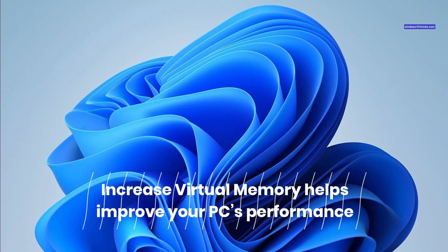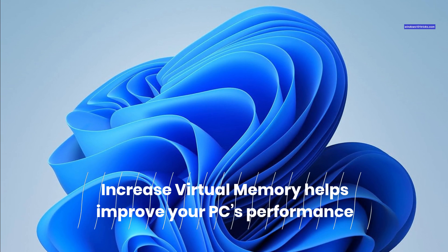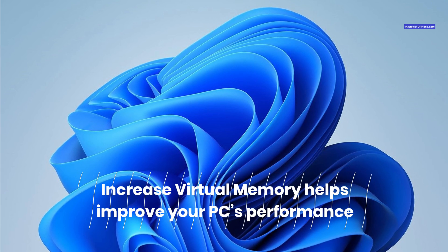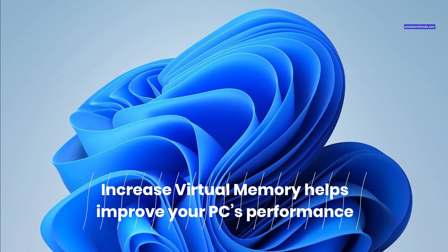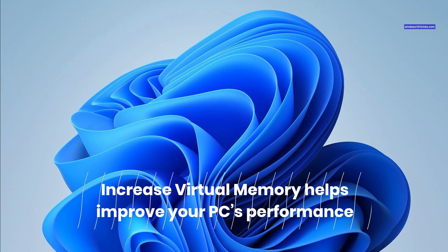Virtual memory is a feature that allows Windows 11 to use part of your hard drive as an extension of your RAM. This can help improve your PC's performance when you have multiple programs or tabs open at the same time. However, if your virtual memory is too low or too high, it can cause problems or slow down your PC.